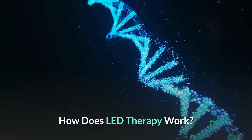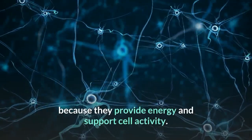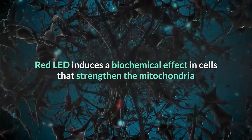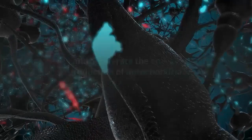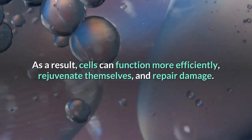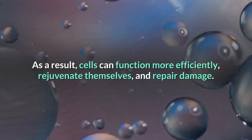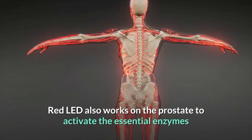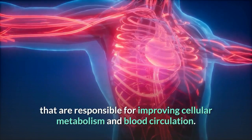How does LED therapy work? The mitochondria are the powerhouse of our body's cells because they provide energy and support cell activity. Red LED induces a biochemical effect in cells that strengthens the mitochondria and accelerates their energy production. As a result, cells can function more efficiently, rejuvenate themselves, and repair damage. Red LED also works on the prostate to activate the essential enzymes responsible for improving cellular metabolism and blood circulation.